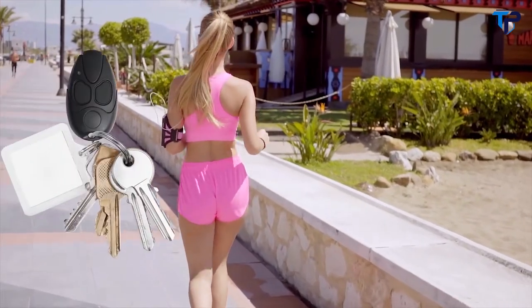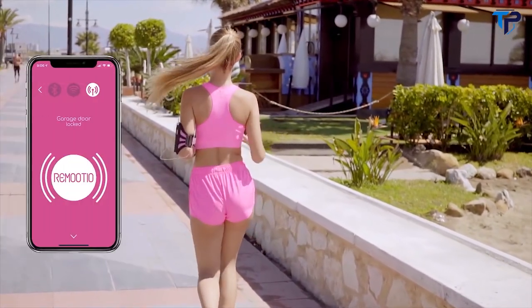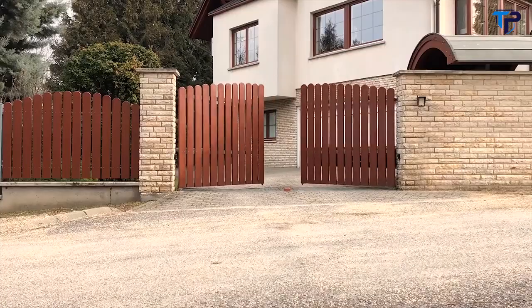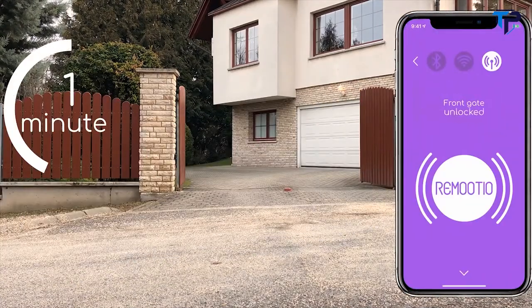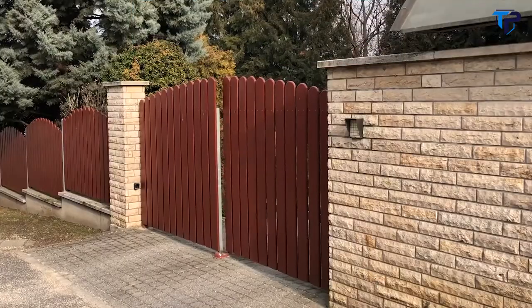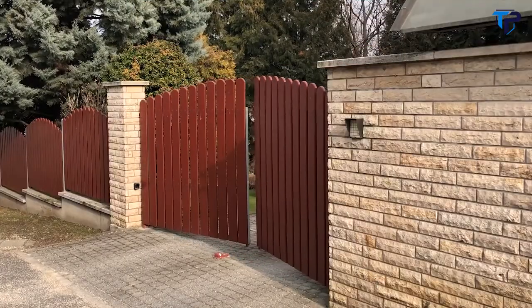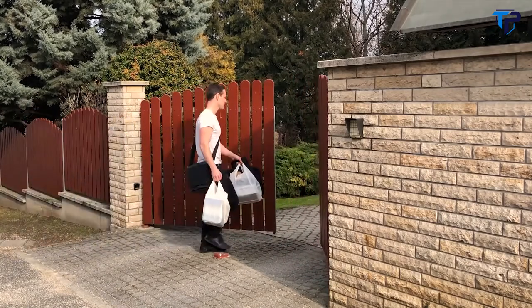Nobody likes to bring their bulky remote controllers when going for a jog — from now on, it's enough to bring your smartphone. When you are not sure if you closed your gate, you can simply check it in the app, or Remotio will notify you after five minutes. Arriving from shopping has never been easier, as Remotio's auto-open feature can let you in when both your hands are busy.